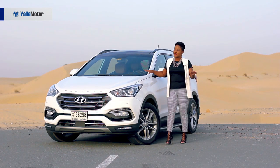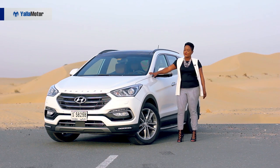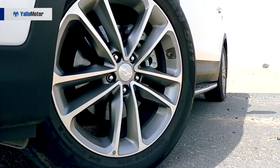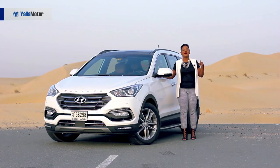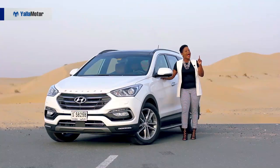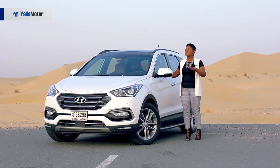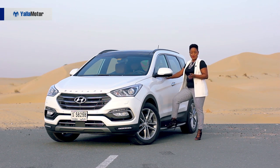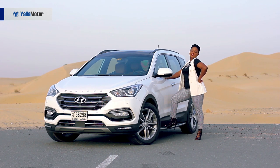Moving on to the side, this beauty comes equipped with fully pumped 19-inch alloy rims. And at the back, the most outstanding thing is definitely the chrome exhaust. For me, the most cute exterior feature about this car is definitely the side step, which allows me to take my cute selfies and post online. Hashtag my Hyundai, my Santa Fe.